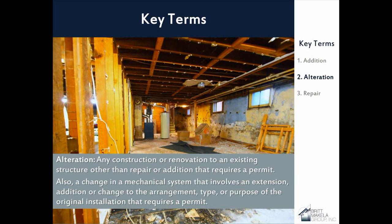Alterations are a little murkier. The code basically says any construction or renovation to an existing structure other than repair or addition that requires a permit. This is a key thing — it requires a permit. This could be a change to a mechanical system, like adding a heat pump to condition those hard-to-condition bonus rooms over garages. Adding more lighting in a bathroom or adding windows to the house would also be considered alterations. These are all things we would consider alterations.